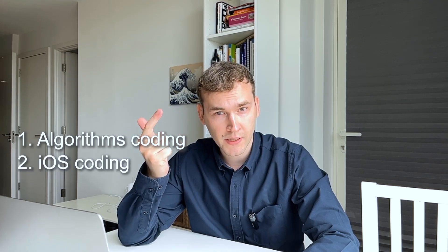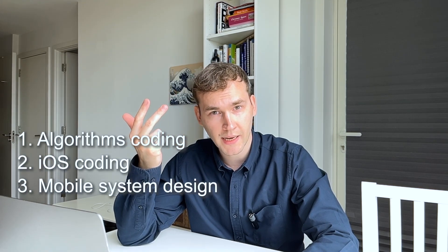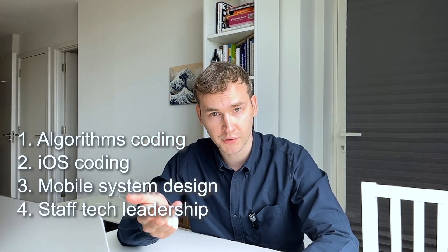He explained that I would have two stages: first, a screening interview with a hiring manager, and second, a full interview loop consisting of four different interviews — algorithms coding, iOS coding, mobile system design, and a staff tech leadership interview. I already had an offer from another company at that moment, so I asked the recruiter to schedule the interviews as fast as possible. Luckily he agreed and arranged them for the following week, which was very nice of them.